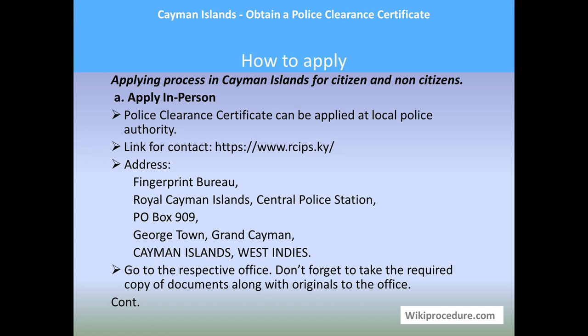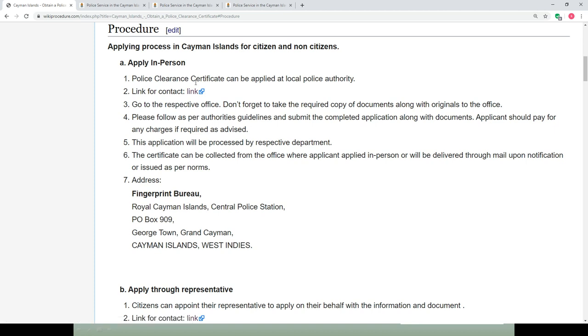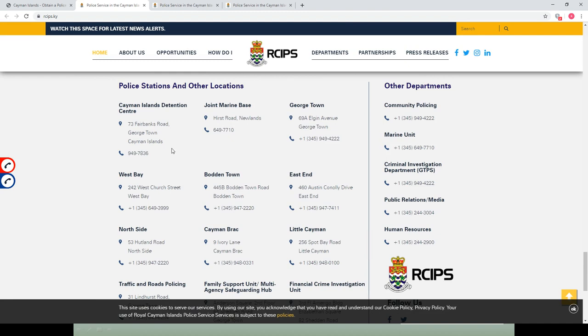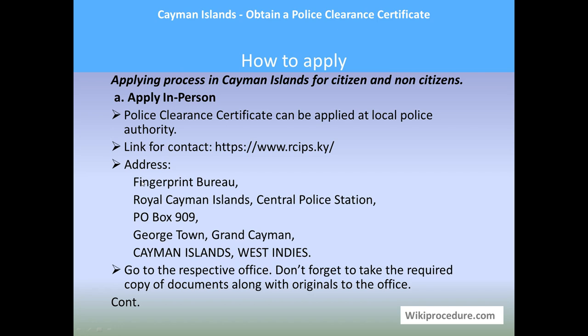Let us see how to apply. Citizens and non-citizens in Cayman Islands can apply in person to the local police authority. A link on our wikiprocedure page under the 'Apply in Person' section will take you to the portal's contact details. The main address is: Fingerprint Bureau, Royal Cayman Islands Central Police Station, P.O. Box 909, Georgetown, Grand Cayman, Cayman Islands, West Indies.